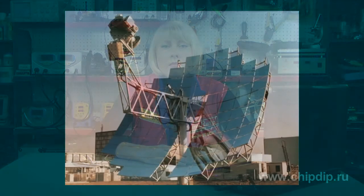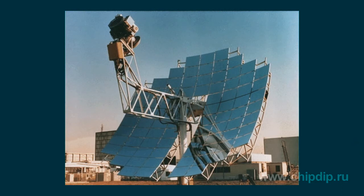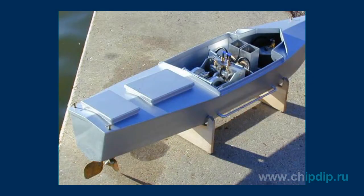The Stirling engine is useful whenever a compact and simple thermodynamic converter is required, or in cases when other thermodynamic engines prove to be less efficient.